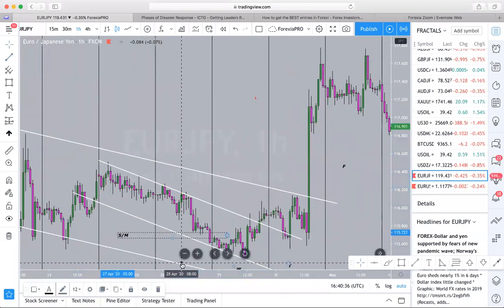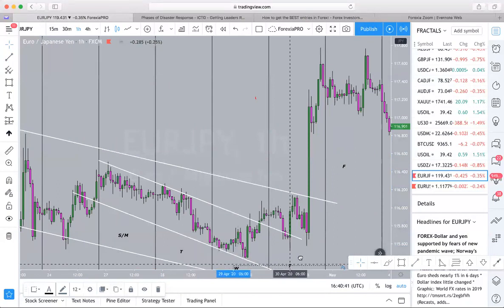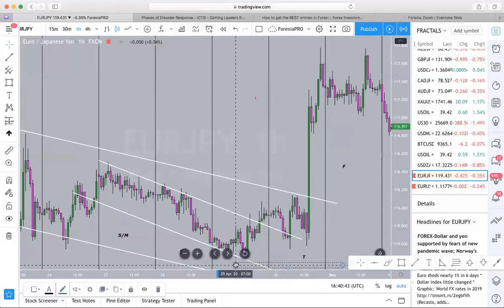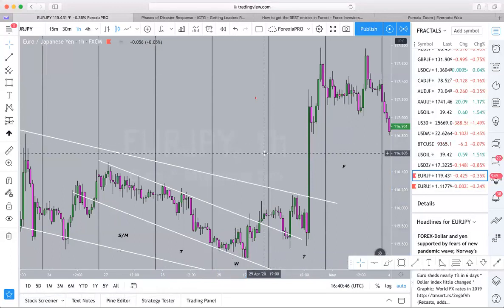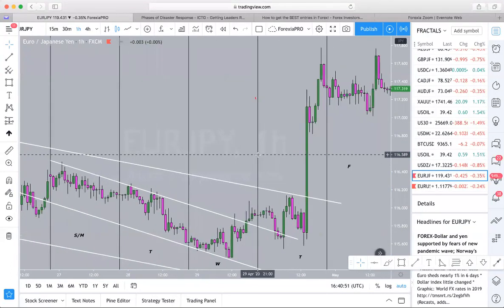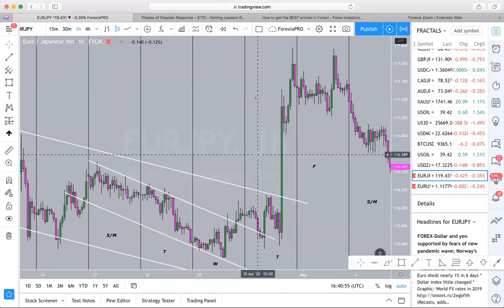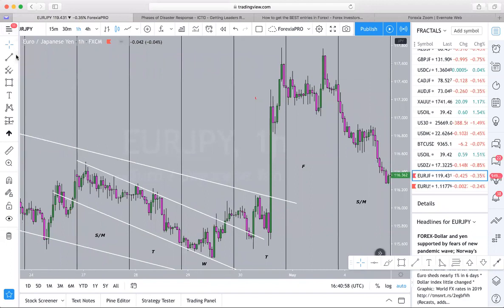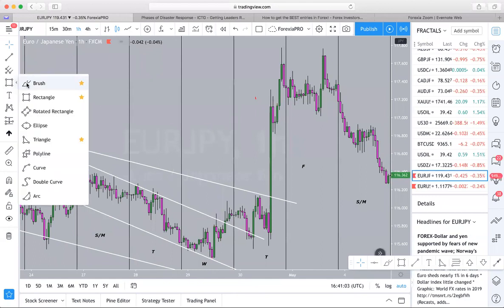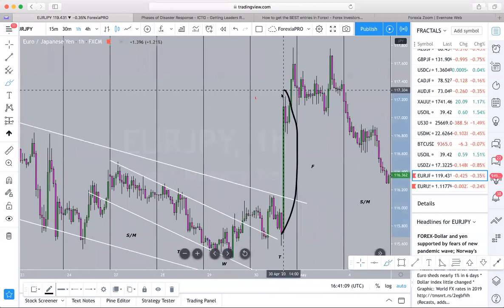This is Sunday, Monday, Tuesday, Wednesday, Thursday, Friday. Yes, that is correct — the WTF trend. That's what we call it, the WTF, because that's what retail traders say to themselves after they realize they're completely screwed after they see this candle. What a massive candle.